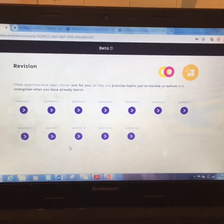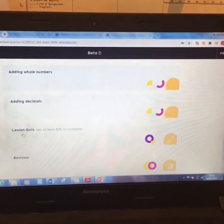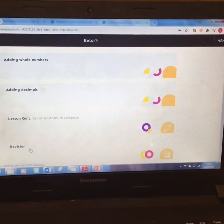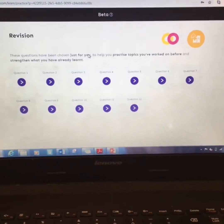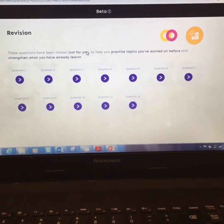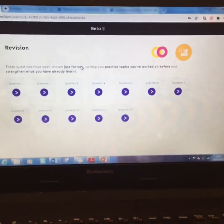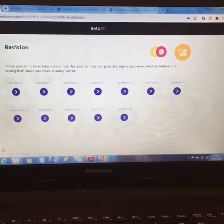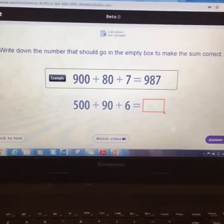The other thing that is really, really good about this website is the revision section. At the bottom you've got adding whole numbers, adding decimals, lesson quiz — or you might want to go for the quiz straight away. The revision section gives you questions chosen just for you, and it helps you practise topics you found tricky before. So because I got quite a few addition questions wrong, some of these revision questions will be about those addition topics.